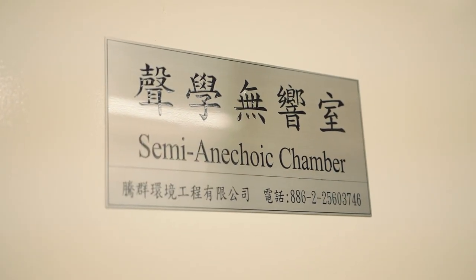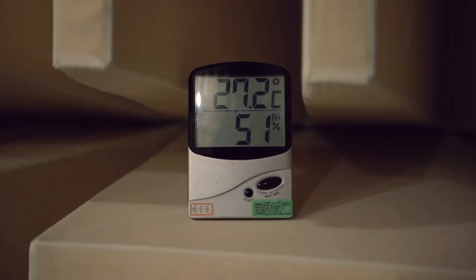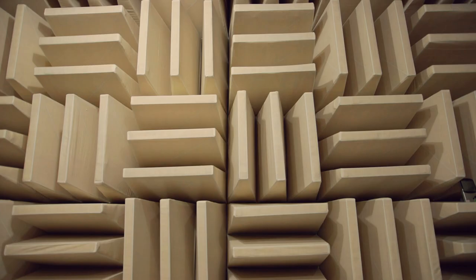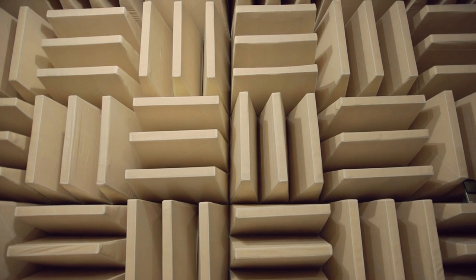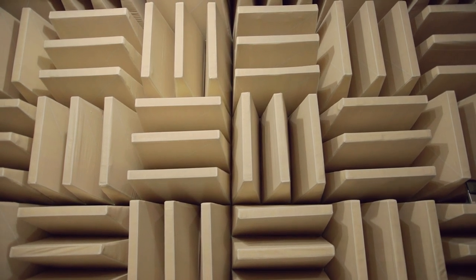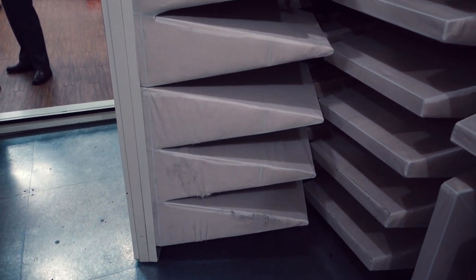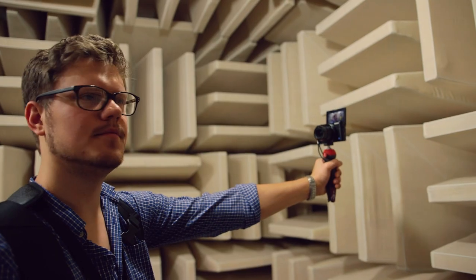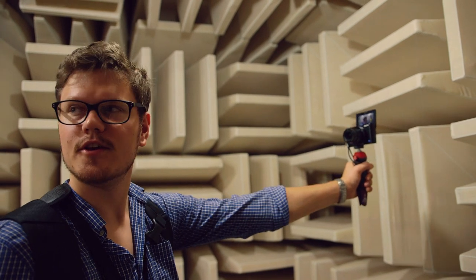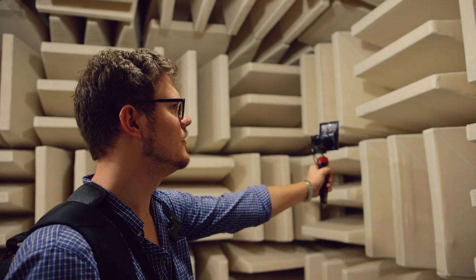Then we moved on to the semi-anechoic chamber, where they tested the noise levels of cases with different settings. When we walked in, after a few minutes we were able to hear our own blood flow. I was even able to hear my camera, which was kind of weird. The C100 has an actual fan in there, but you never hear it because in a normal environment that fan is very, very quiet — ambient noise drowns out any noise from electronics. For example, you could hear the camera running, and even sounds from the phones.